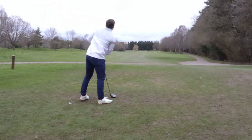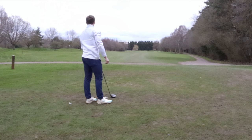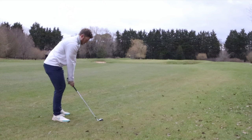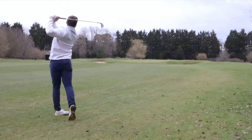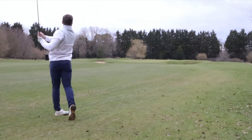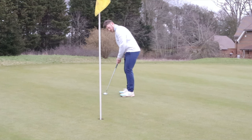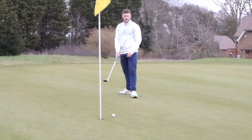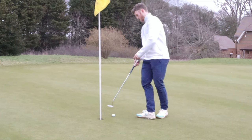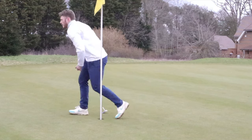Hit driver just up the right hand side and I absolutely flushed it - went to a cup tee and it's not there. I probably carried it about 310 yards, slightly downwind. Hit a good wedge in, had 120 yards, so hit a little 50 degree and left myself five feet for birdie. Not wanting to hit it too hard because I know the green is fast, and I obviously don't hit it hard enough and it just breaks away from the hole, but it's a nice easy tap-in par.